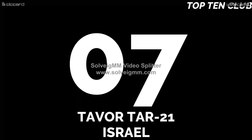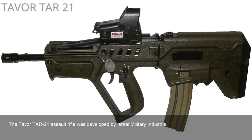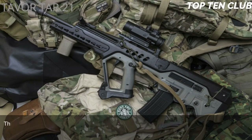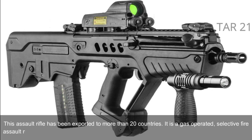Number 7: Tavor TAR-21, Israel. The Tavor TAR-21 assault rifle was developed by Israel Military Industries in the early 1990s. This weapon is simple, tough, and versatile. It was adopted by Israel in 2006 and became a standard issue infantry rifle. This assault rifle has been exported to more than 20 countries. It is a gas-operated, selective fire assault rifle with a bullpup design.